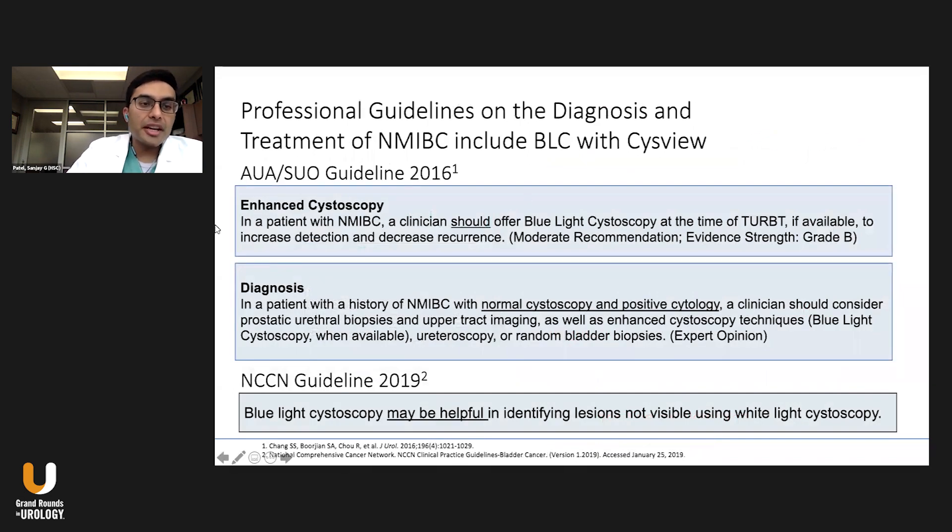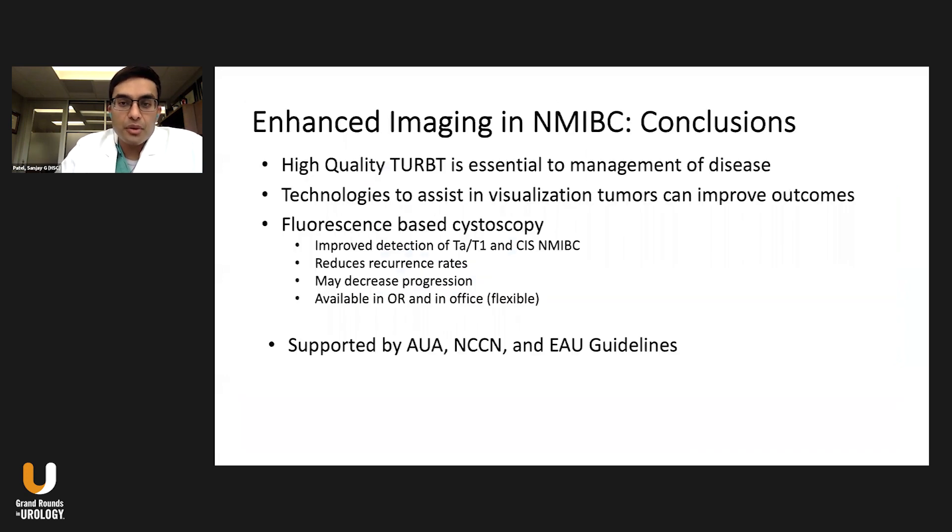Regarding guidelines: the AUA guidelines state that in a patient with non-muscle invasive bladder cancer, clinicians should offer blue light cystoscopy to improve detection and decrease recurrence — based on Grade B evidence. For diagnosis, if a patient has a normal cystoscopy and positive cytology, you should consider blue light cystoscopy in addition to upper tract imaging and prostatic urethral biopsies. The NCCN guidelines also incorporated this in 2019, stating it may be helpful in identifying lesions not visualized using white light cystoscopy.